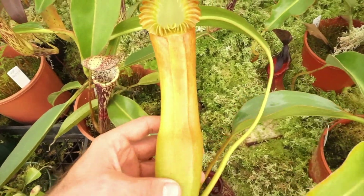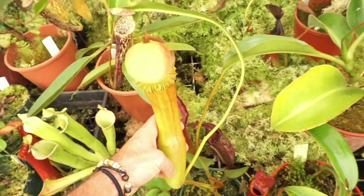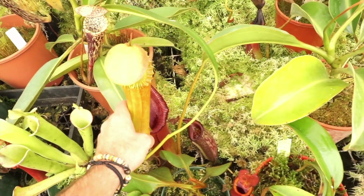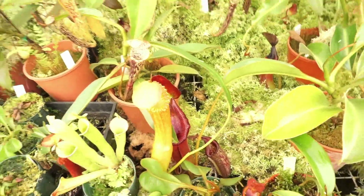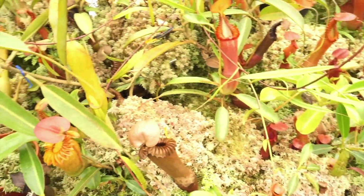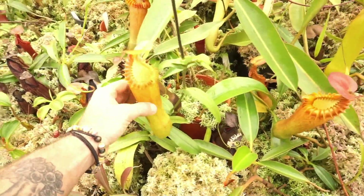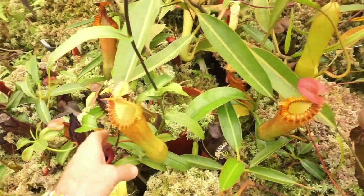And then over a few days it will color up nice. So let's pop on over to the lowland greenhouse where we will cut the video, but I'll show you guys their specimen they have growing there.